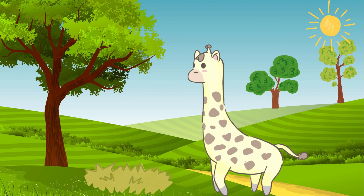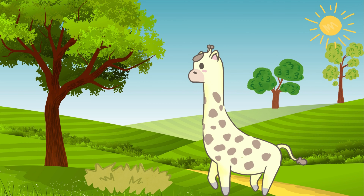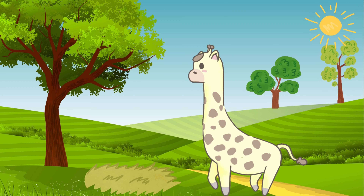One of the most special features of a giraffe is its long tongue. It can be up to 18 inches long, which helps them grab leaves from high branches.